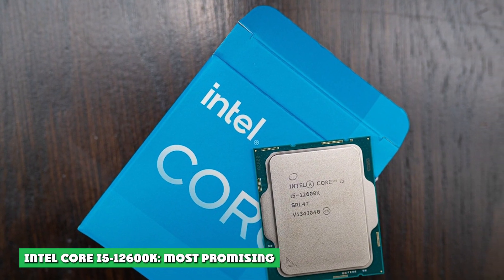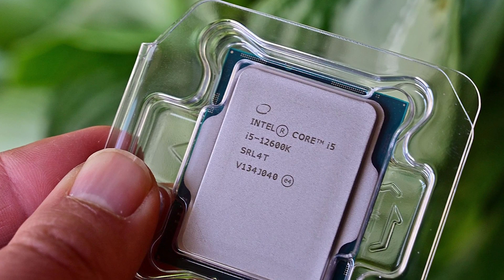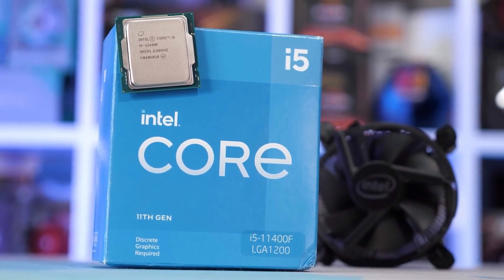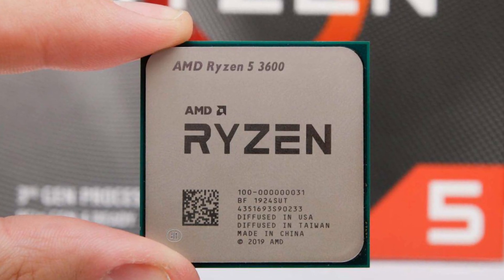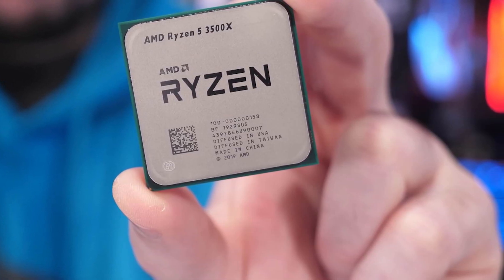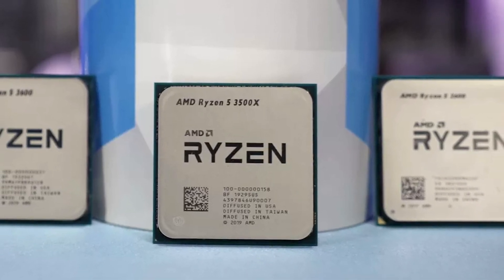Intel Core i5-12600K: Most Promising. Intel's Core i5-12600K is the most promising chip on the market at the moment. Its new architecture, which combines P and E cores, works surprisingly well, giving us a mid-range CPU with 16 threads that beats its competition handily in productivity tasks, and only a little less handily in games. Intel's 12th gen platform also offers DDR5, PCIe 5.0, and XMP 3.0. Unfortunately, it's too soon to give this chip a full verdict, as pricing and stock fluctuations are likely to occur, and a full range of compatible motherboards will likely only hit the market next year.